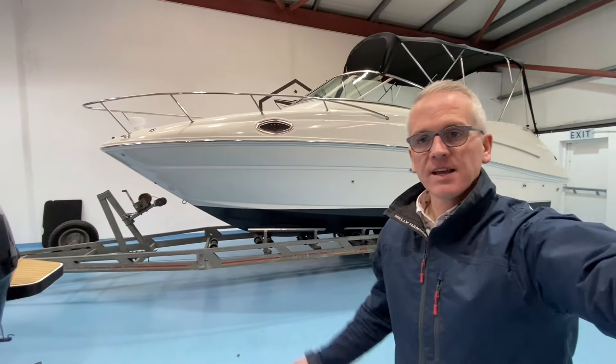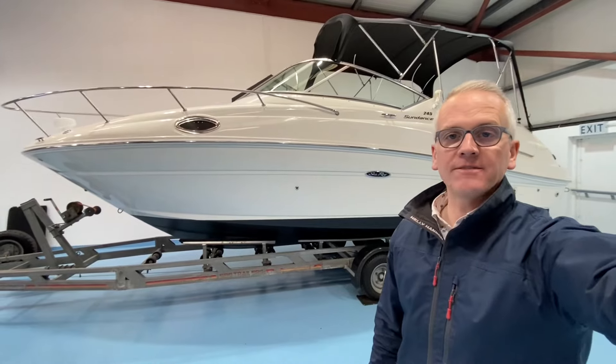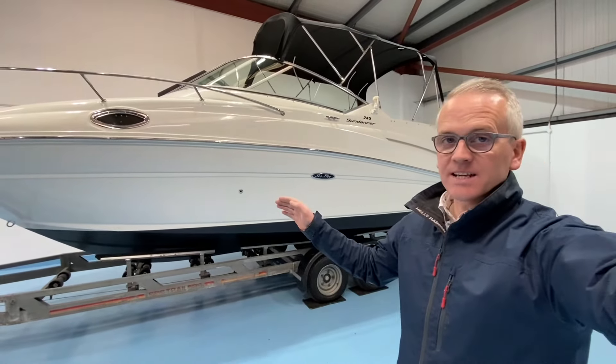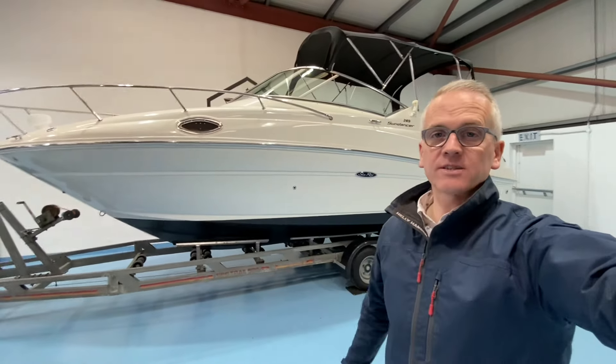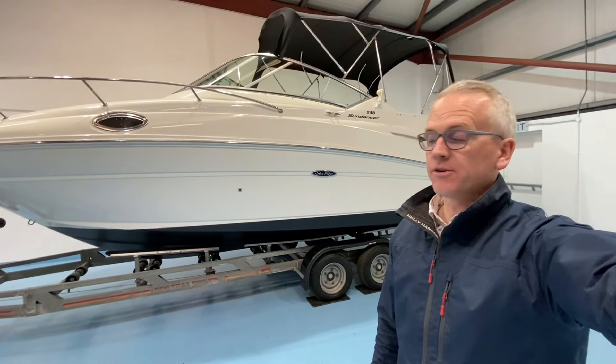Hi, I'm Niall from Gulfstream Boat Sales. This is a Sea Ray 245 Sundancer powered by a Mercruiser 5 litre MPI Bravo 3 sterndrive. This is a 2006 boat but re-engined in 2011 and it has 126 hours on the clock. It's incredibly low hours and it's in fantastic condition throughout.